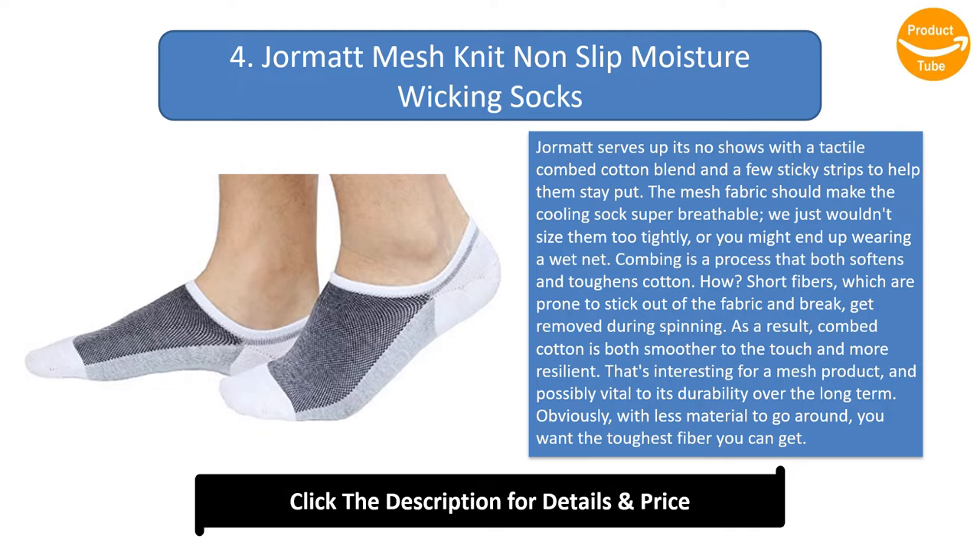Obviously, with less material to go around, you want the toughest fiber you can get. As far as fitment, 3% is actually a pretty generous measure of spandex, so they should stretch pretty agreeably. And the three silicone strips at the Achilles will help keep your shoe from scrubbing the sock down your heel as you wear it.